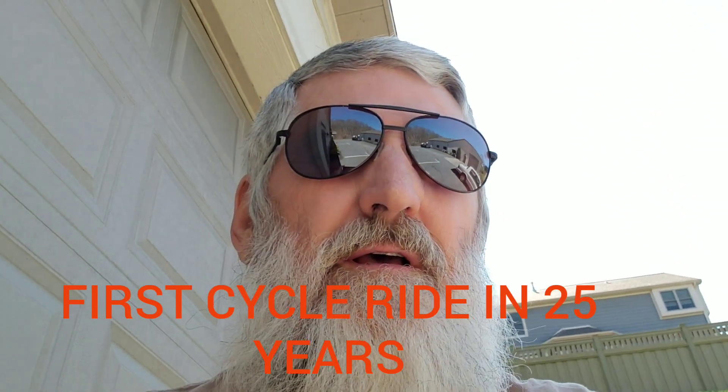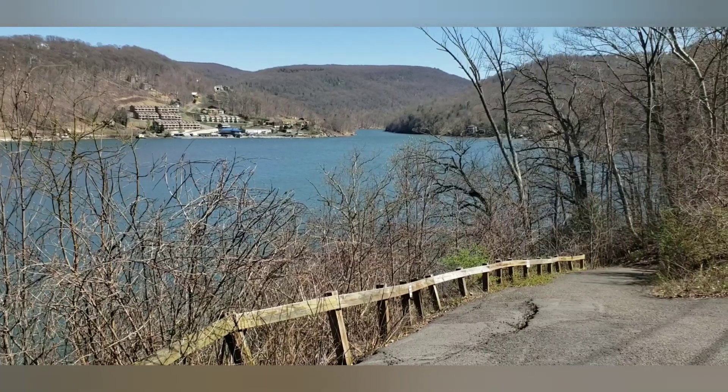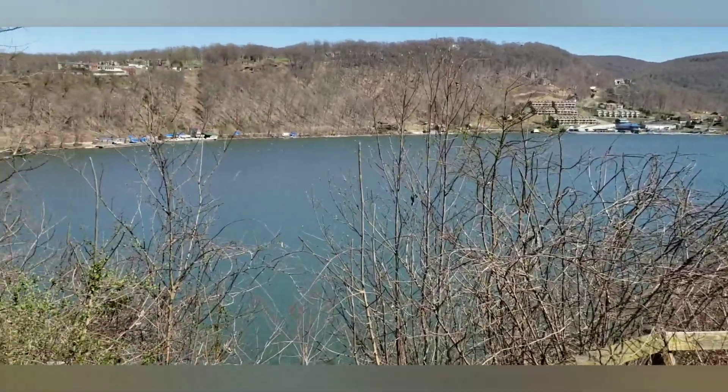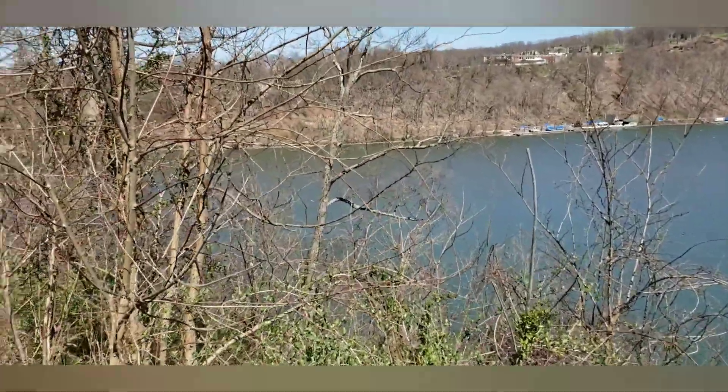Good morning guys and girls. Like I told you on the last video, my son and I were gonna go do a little riding on the XR650 Hondas. Come along with us — we got here to the Cheat Lake area.